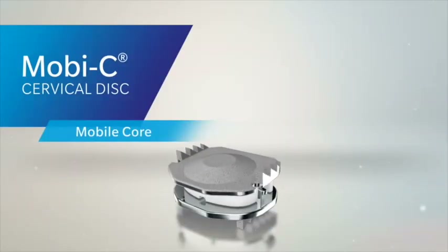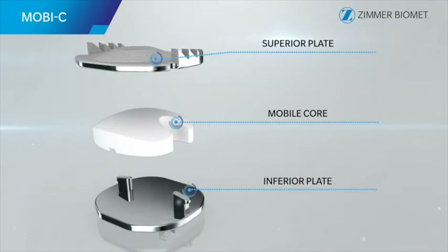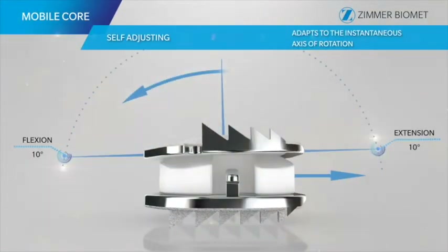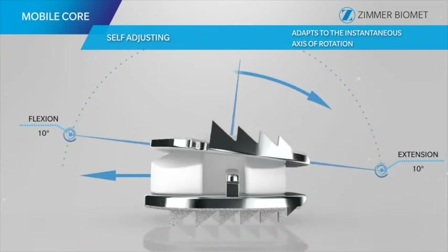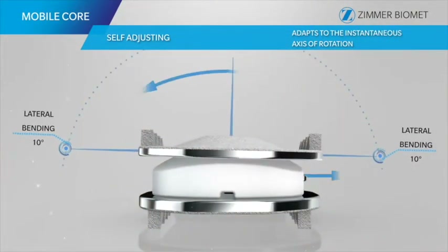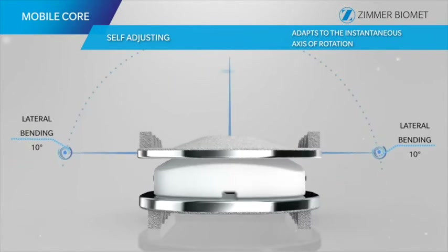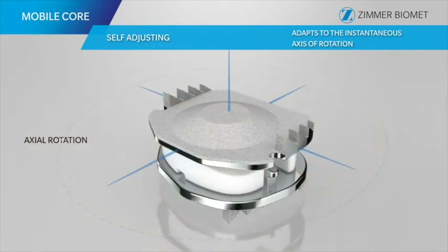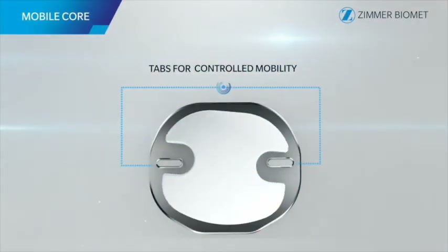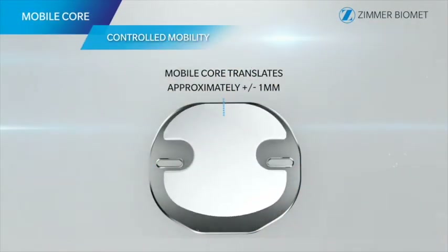The implant selected in this surgery is the Zimmer Biomet MOVC, which is made up of two cobalt chrome metal end plates and a polyethylene core. It allows motion in all six degrees of freedom, and there is ten-year data on this device with excellent results and long-term experience.